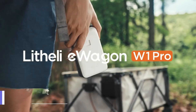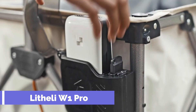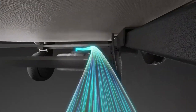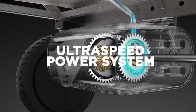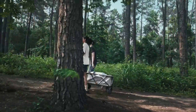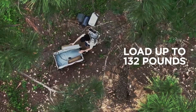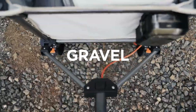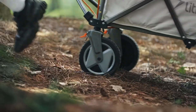There is a new electric utility wagon on the market called the Lethally W1 Pro, and it might make your camping trips easier and more fun. In any outdoor activity, the Lethally W1 Pro can carry all of your gear and equipment with ease. Its 500-watt motor allows it to carry 60 kilograms and scale inclines of up to 17 degrees.